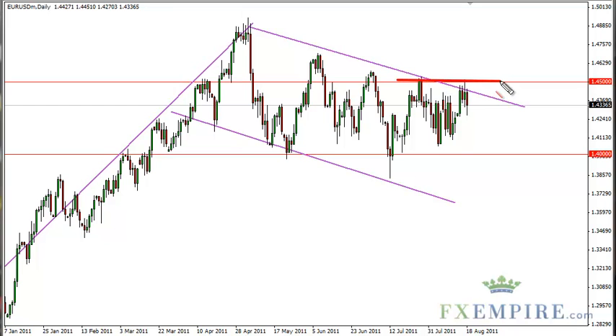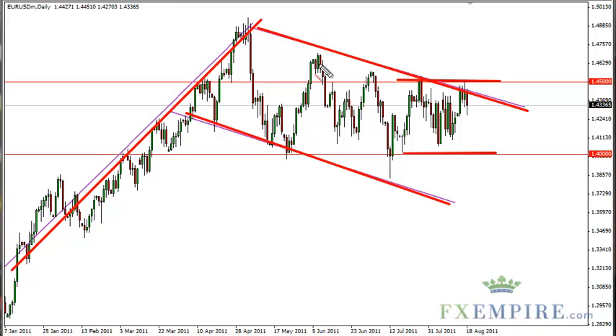The biggest problem with this currency pair right now is we have a downward channel. We have a very well-defined consolidation range, and we have a potential flag — all at the same time. This chart is an absolute mess.